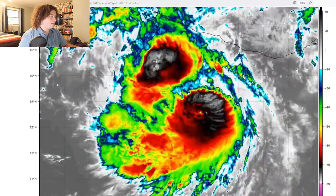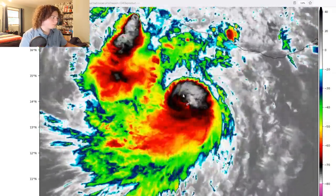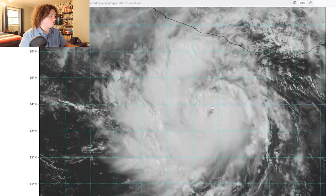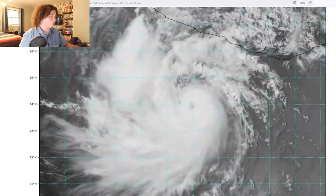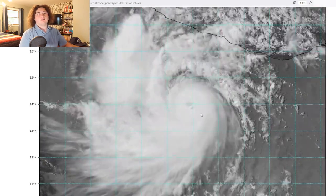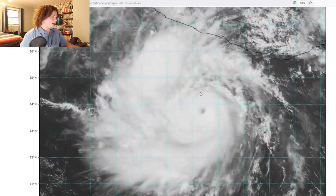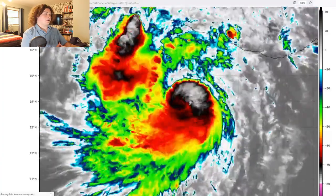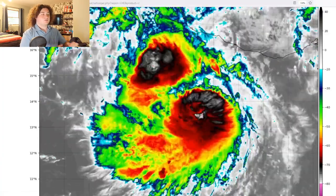As you can see from the latest satellite imagery, that eye wall is developing. If we take a look at the visible high resolution right here, you can see that eye right there, very well defined. Although there are some clouds covering it, the eye is doing just fine below those clouds. You can tell by the organization of the structure that this thing has really tightened up and really ramped up in its intensity, and it's going to continue through tonight.